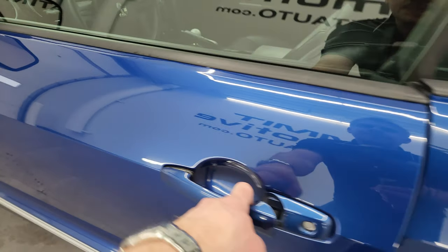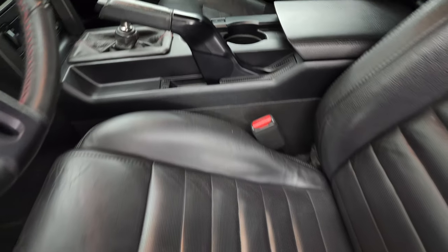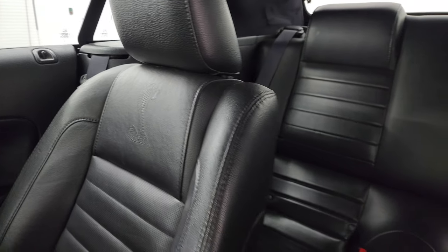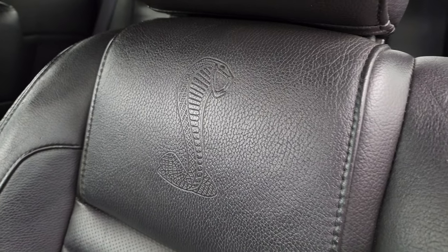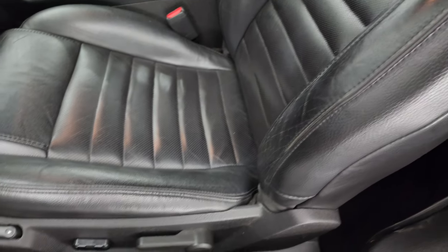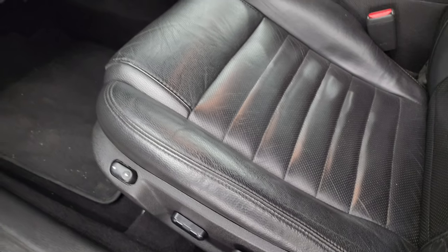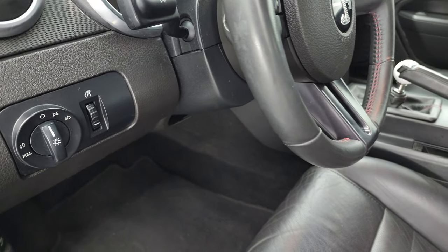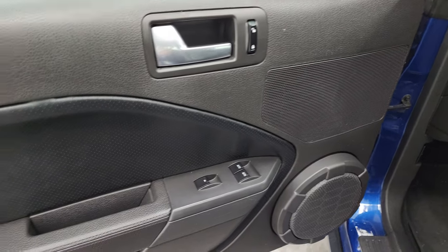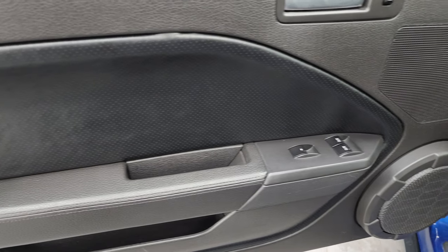Let's check out that interior. You get the black leather bucket seats with a power driver seat. No rips, no tears. You get the Cobra embossed on the backrest and side curtain airbags. Seats have just a little bit of wear but pretty typical for a car with this many miles and age. Factory floor mats, fog light control, tilt steering wheel, power windows, locks, and mirrors. The door trim is still attached.